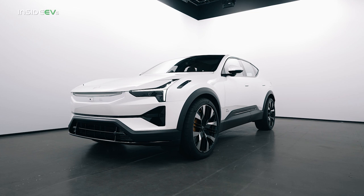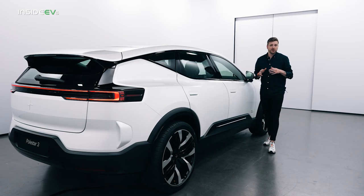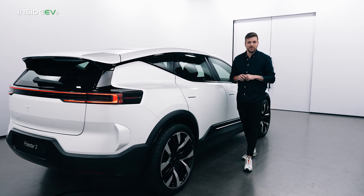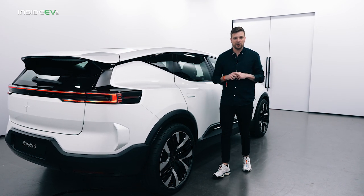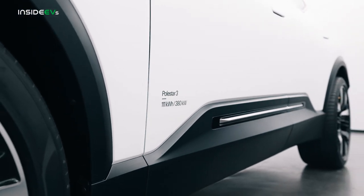What's interesting about the Polestar 3 is that it's actually way bigger than the Polestar 2. While that car is very much a compact, this is more of a mid-sizer, meaning it'll compete with alternatives like the BMW iX and the Audi e-tron. It's 192 inches long total, which puts it about as big as those two.